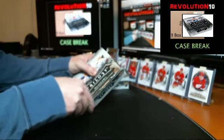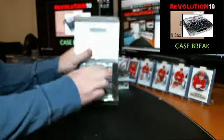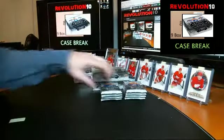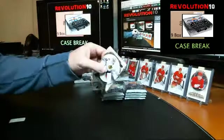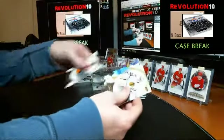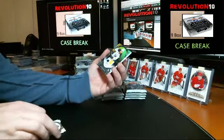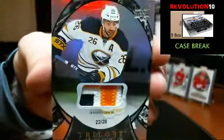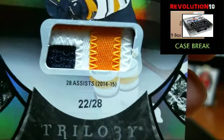This has been a really good case already and we've got lots left. Numbered to 28 — 28 assists — we've got a three-colored patch for the Buffalo Sabres, Matt Moulson. Nice patch — 28 assists last year.